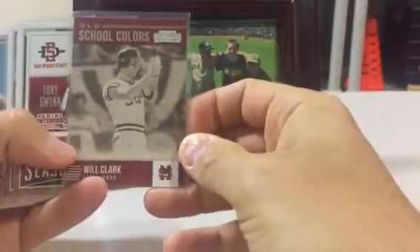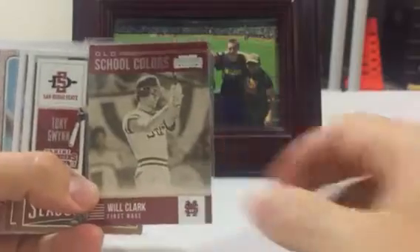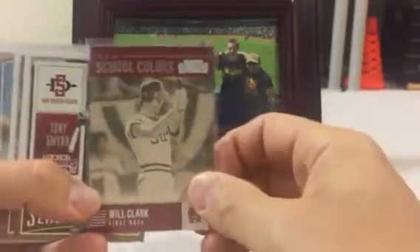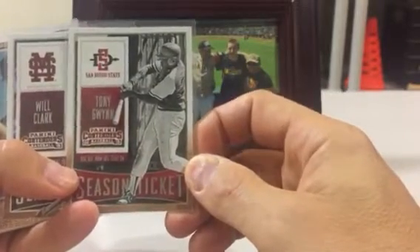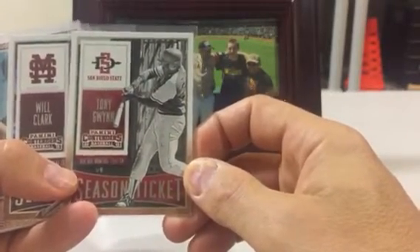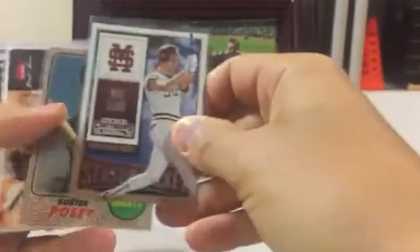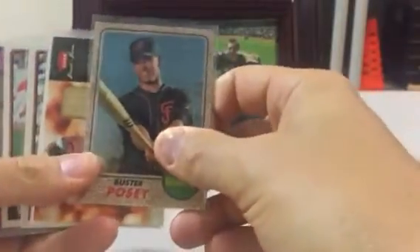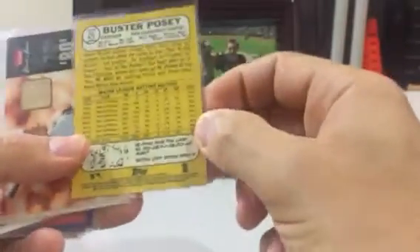Right off the bat, got this beautiful Will Clark college card — that's just awesome, never seen that. I love these newer cards Panini's coming out with of players in their collegiate uniforms. There we go with Tony Gwynn, San Diego State — that's beautiful. And then Will the Thrill once again, very nice. And then a beautiful Buster Posey, Bowman Heritage Chrome — very nice. I think it's numbered to 999, hard to tell.